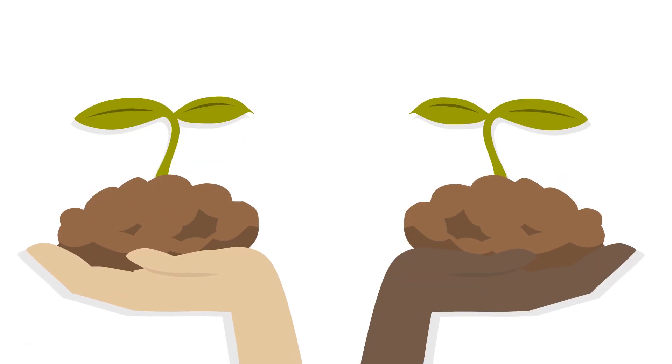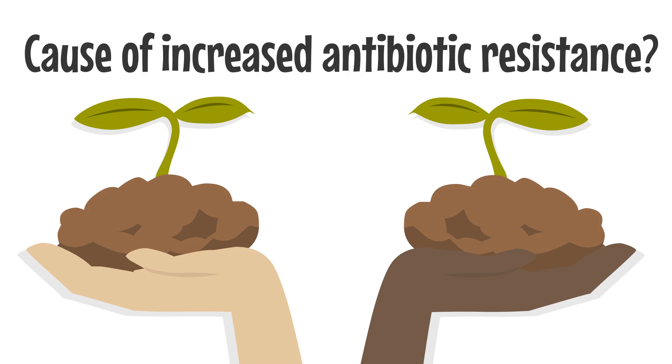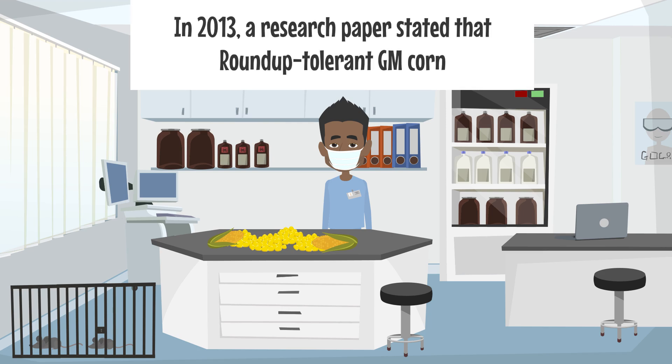The modification of seeds using antibiotic-resistant genes is also believed to be the cause of increased antibiotic resistance developed in people. However, just like the previous belief, scientifically proving this connection is difficult. In 2013, a research paper stated that Roundup-tolerant GM corn, which are basically tolerant to a glyphosate herbicide named Roundup, have caused cancer in lab rats. Later on, this was proven wrong as the researchers used very few rats and some were already cancer-prone.